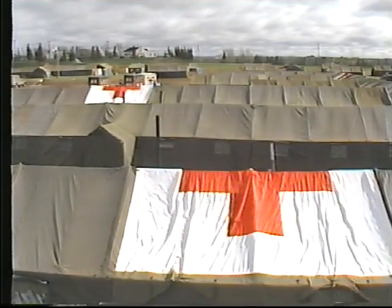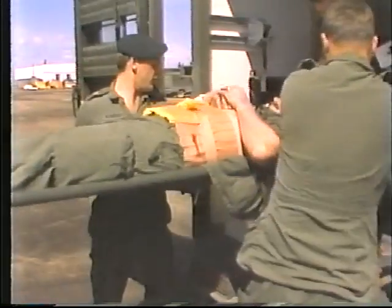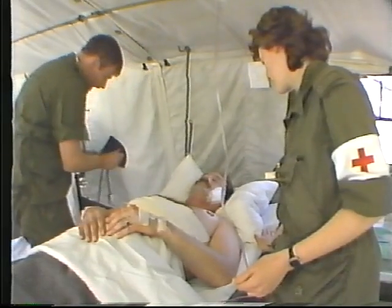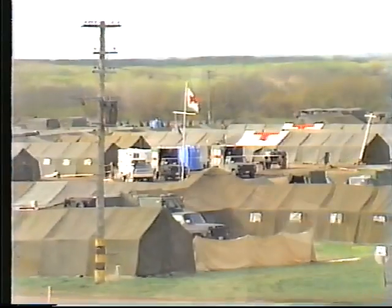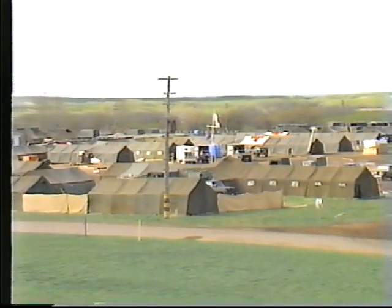The forward surgical hospitals are allocated on the basis of two per division and one per independent brigade group. The forward surgical hospital provides resuscitation and life-saving emergency surgery, short-term intensive post-operative care, and general emergency medical services. The hospital operates independently of the supported formation and is sited close to main evacuation routes.